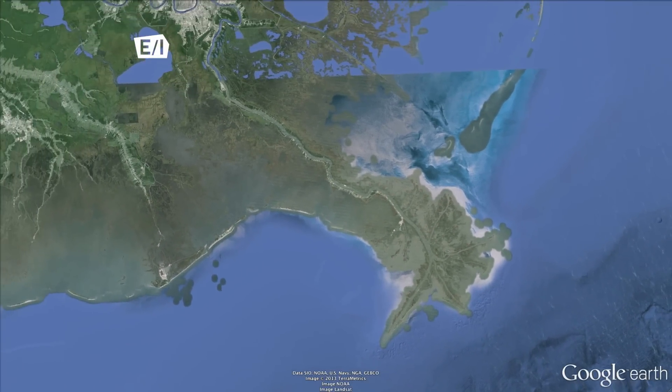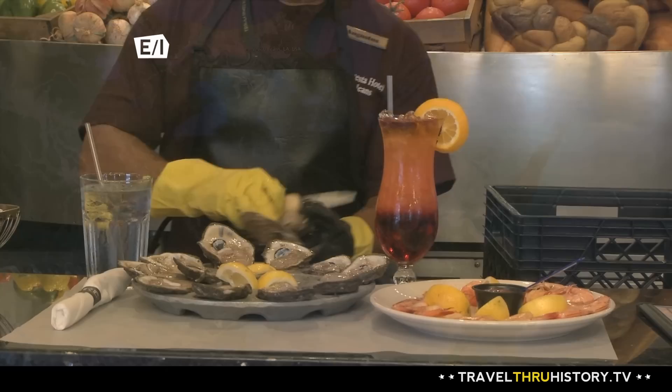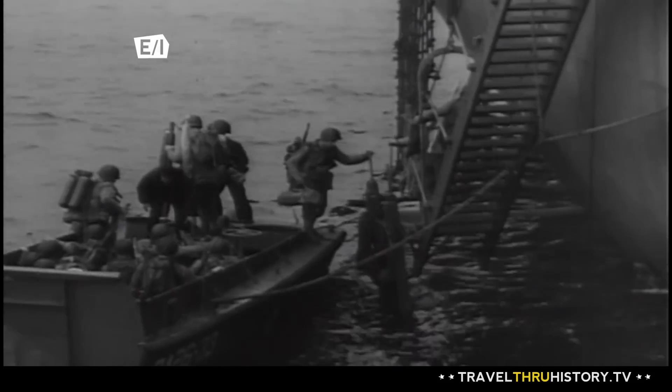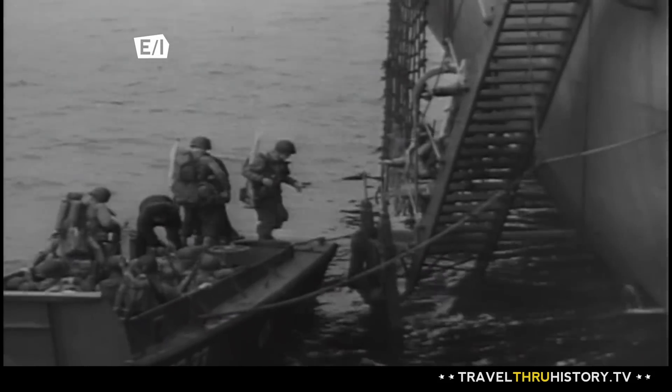The bayous and waterways of Louisiana provide a backbone for the culture and cuisine of New Orleans. But during World War II, this geography proved to be the key element in an essential strategy that helped the Allies to victory.